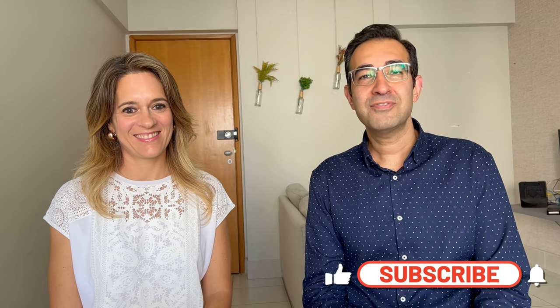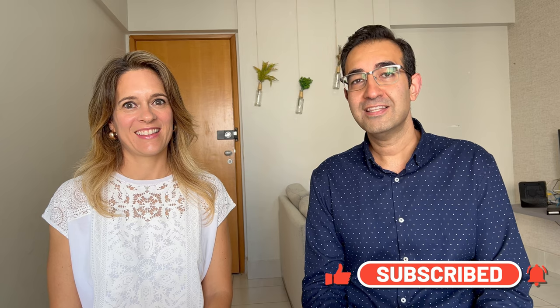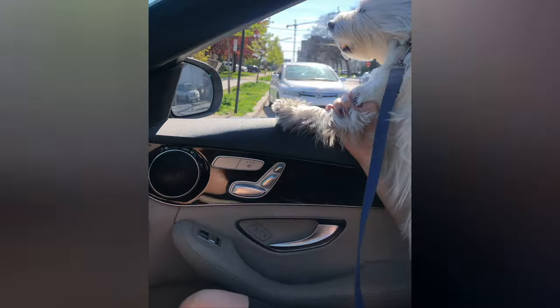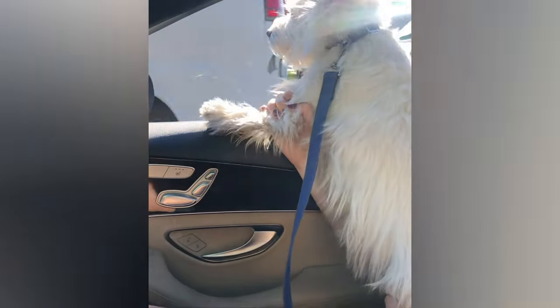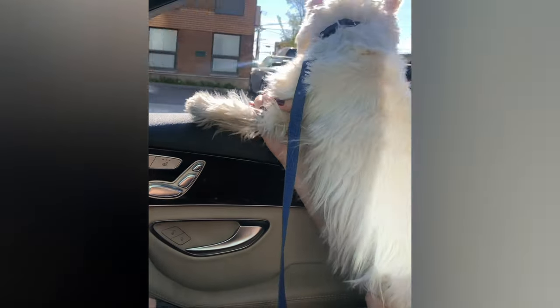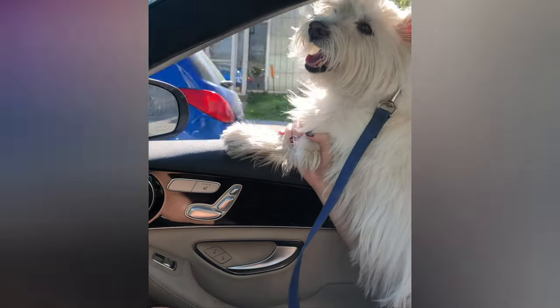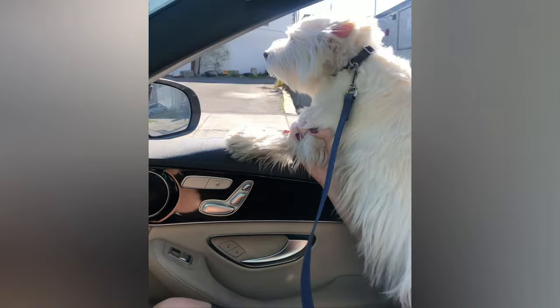Hi everyone! In this video we're going to talk about traveling with your dog inside the cabin of the airplane, and our experience traveling from Montreal, Canada to Mexico City with our dog inside the cabin. We flew with Air Canada.